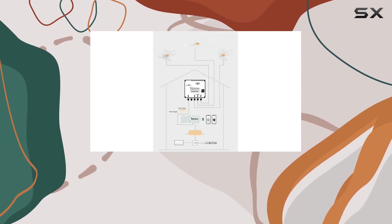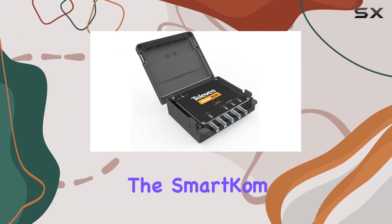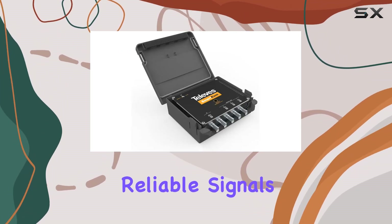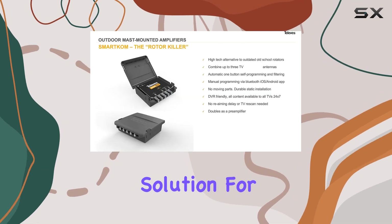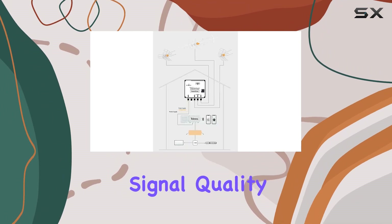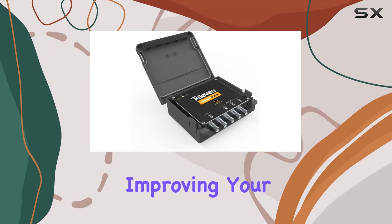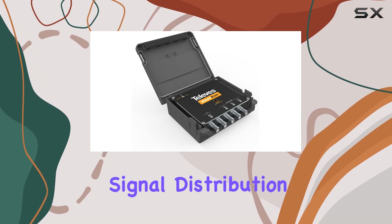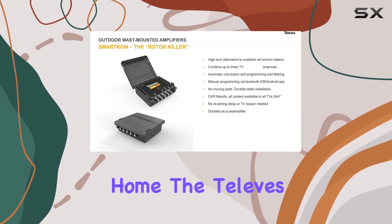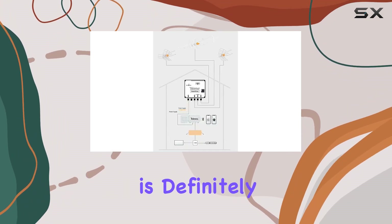Whether you're in a crowded urban area or a rural setting with multiple broadcast directions, the SmartCom delivers clear, reliable signals. It's a robust solution for households looking to combine antennas without sacrificing signal quality or dealing with technical complications. If you're serious about improving your antenna setup and maximizing signal distribution throughout your home, the Televes SmartCom 531981 is definitely worth considering.